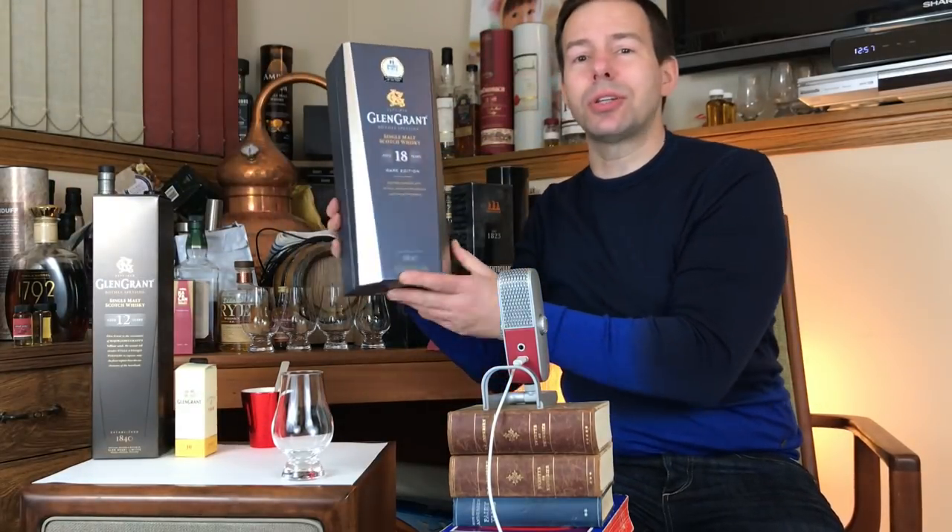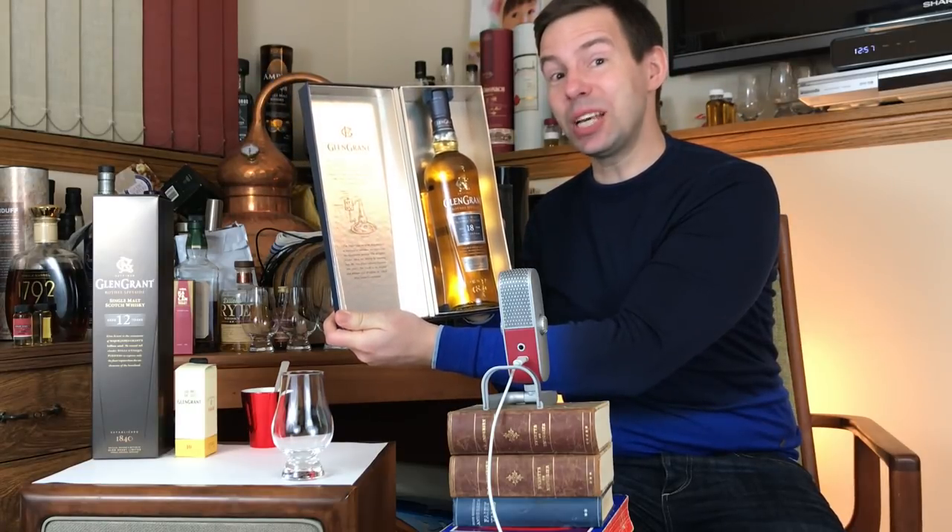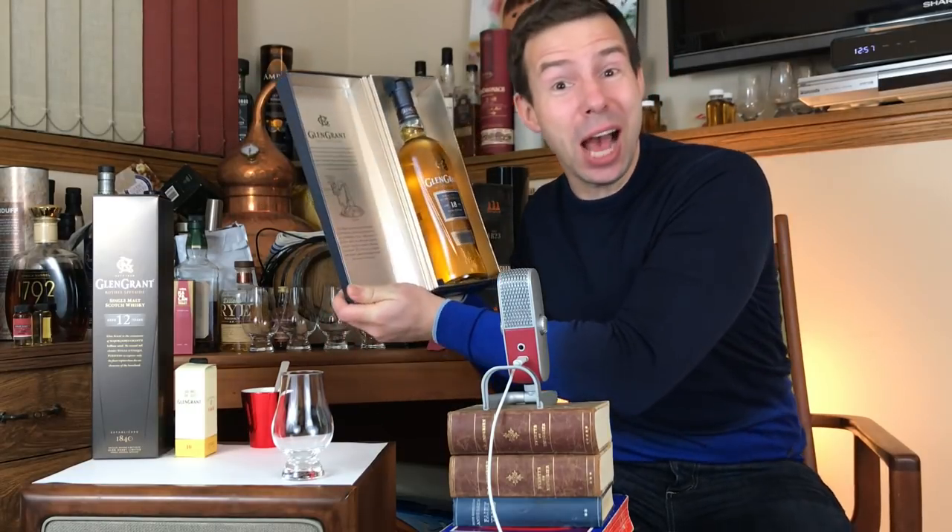Glen Grant aged 18 years Speyside single malt Scotch whiskey. Stay tuned for the Whiskey Whistle review number 300!